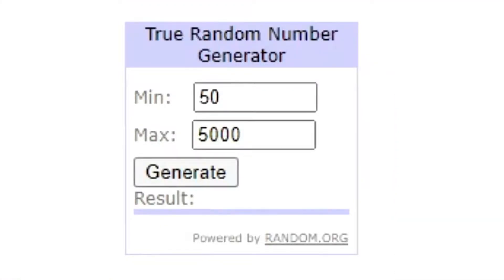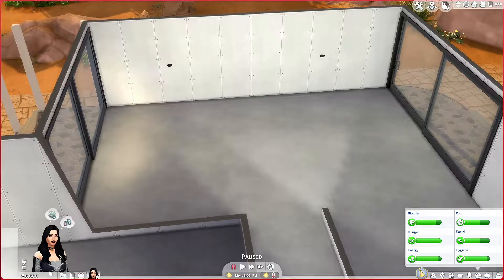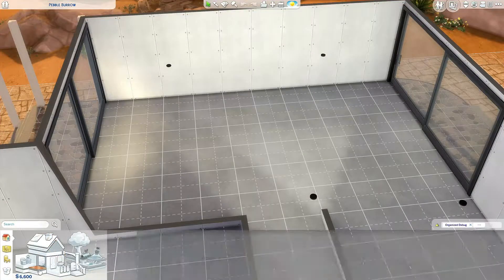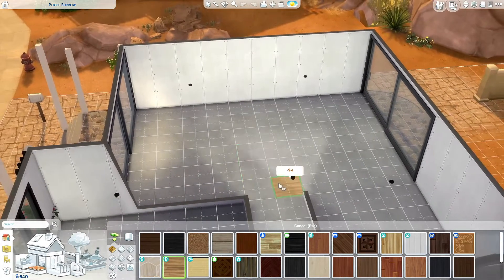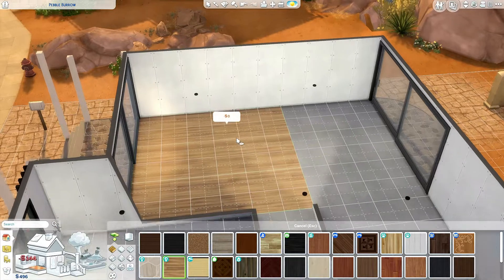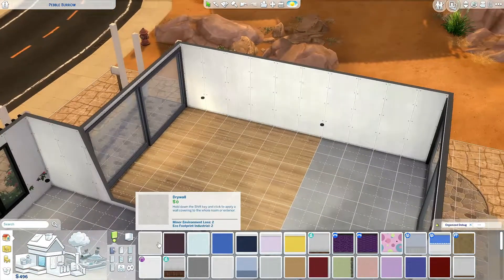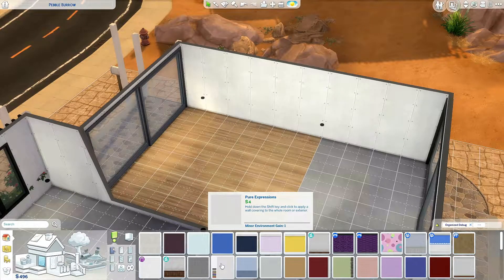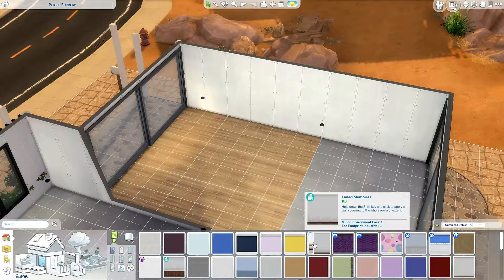I am gonna start with the living room. Let's generate — 640. No TV. So this is the living room. Let's start with some flooring. Those are all four simoleons, so I'm gonna go for my favorite one. And some wallpapers — those are two simoleons, so we're gonna keep to the cheapest.